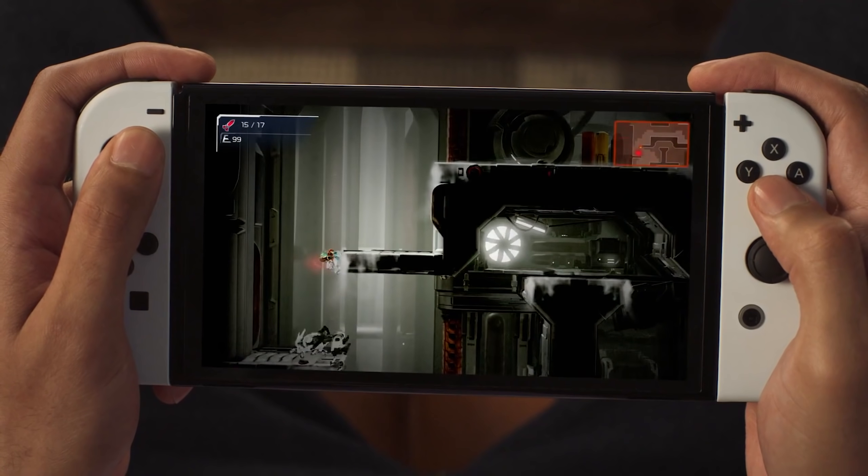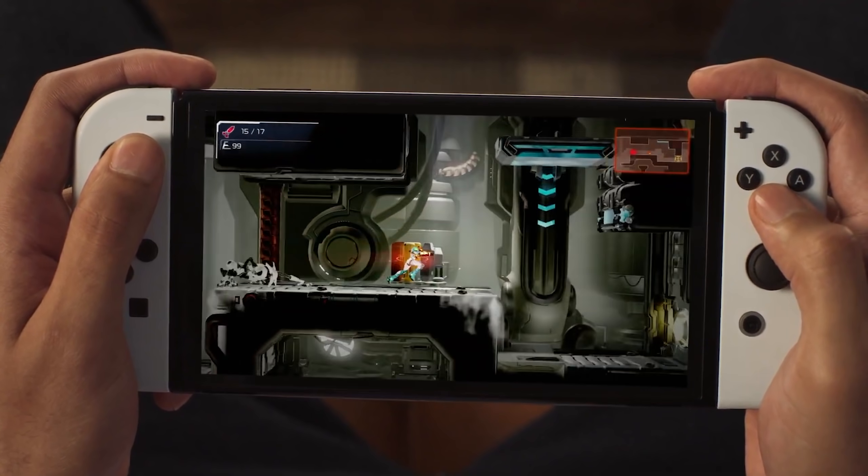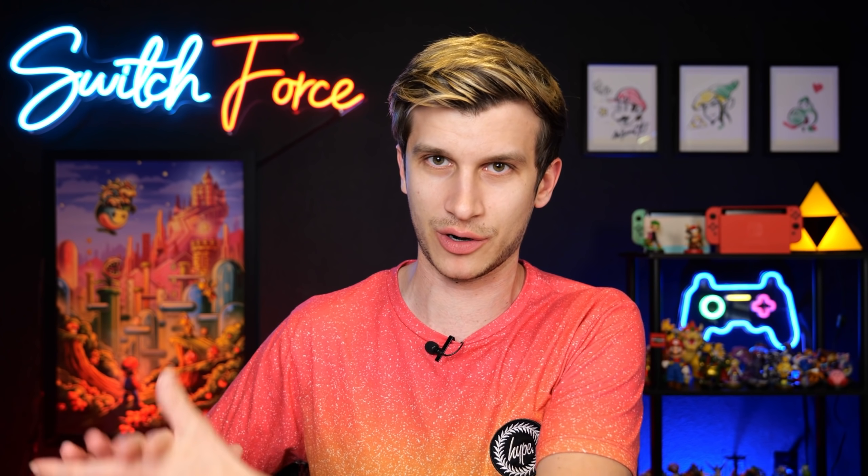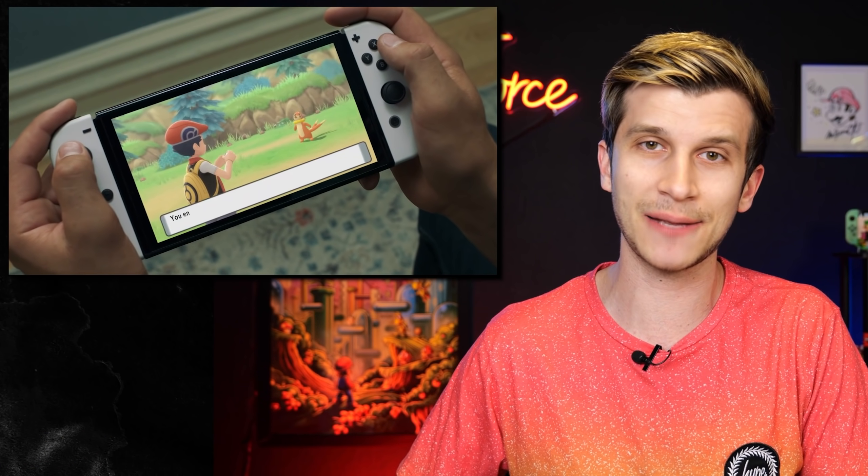But when you hear what's happening today, maybe it'll make you think — because this is not a rumor from a reporter. This is a leak from a company that develops and works with Nintendo on the Switch hardware. So if you're going to say one is more legit, this might be the one. Let me break it down for you and you can give me your take in the comments — whether you're sick of Switch Pro or just want it to be a thing.